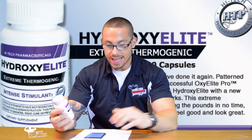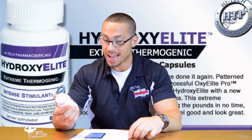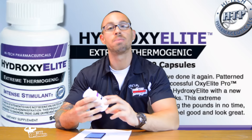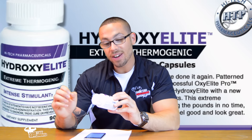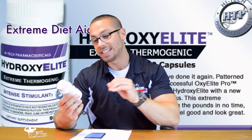So what is it? Well, it is basically a hardcore stimulant — and the reason I'm using the word hardcore is because we're going to go into the breakdown. Very intense stimulant and extreme diet aid is their exact wording. So let's go ahead and see what's in this bad boy.